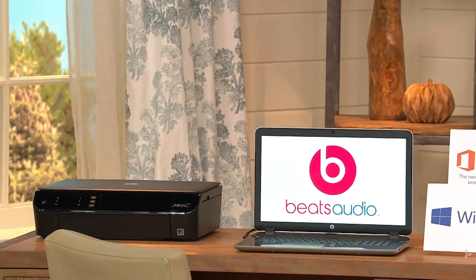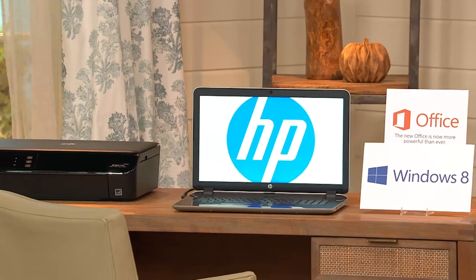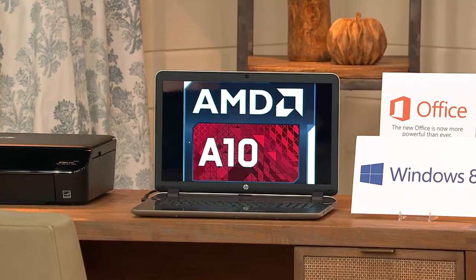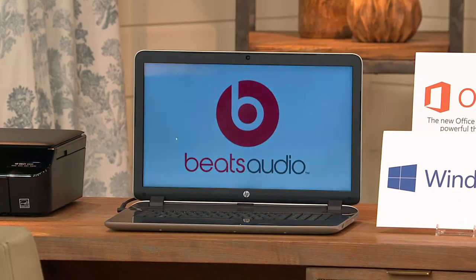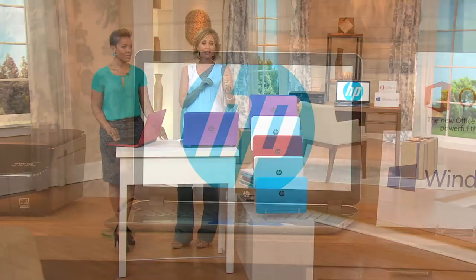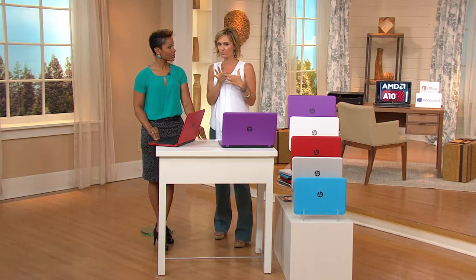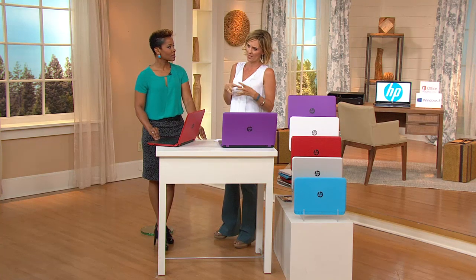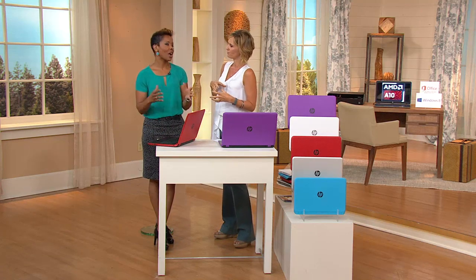We're giving you the best of the best in one computer and cutting that price. Retail value is over $2,000 and you're spending $599. You're getting Beats Audio along with this — the best colors, the fastest, top of the line HP. The only reason you really wouldn't want to pick up Office is if you already have it on a disc.